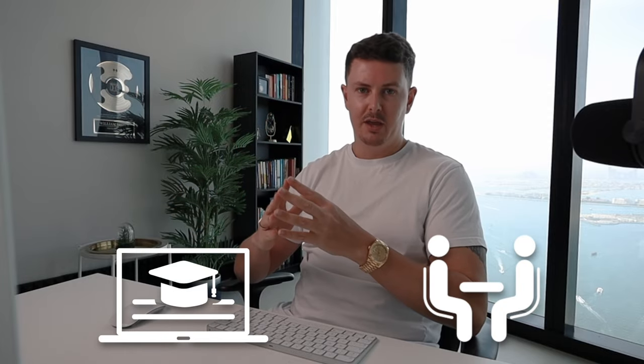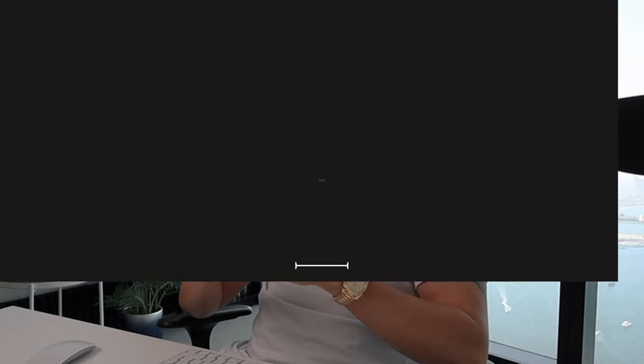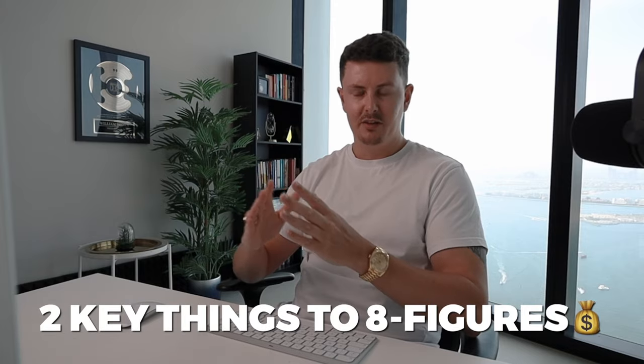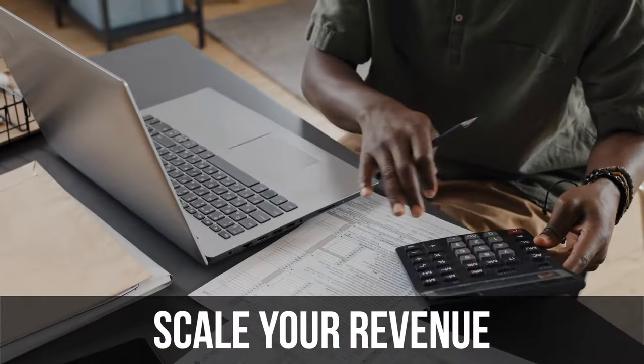Hey guys, it's Will. And last month, between two of the companies that I own — my e-learning company and my consulting company — I made $819,000 in top line revenue with a revenue-to-cash ratio of 62.9%. In this video, I'm going to break down the two key things that actually allowed us to achieve that. Plus, there's a bonus at the end that if you own a business currently, this will help you raise profitability, collect more cash, and scale your revenue immediately.